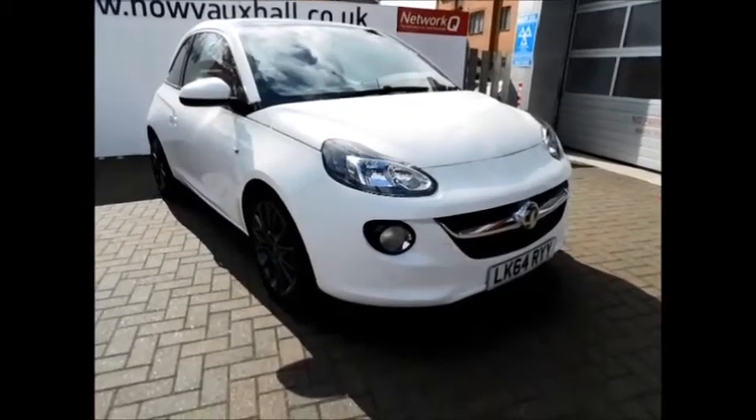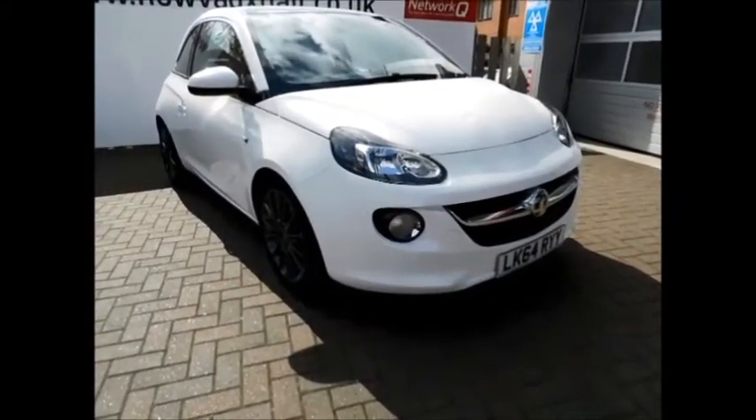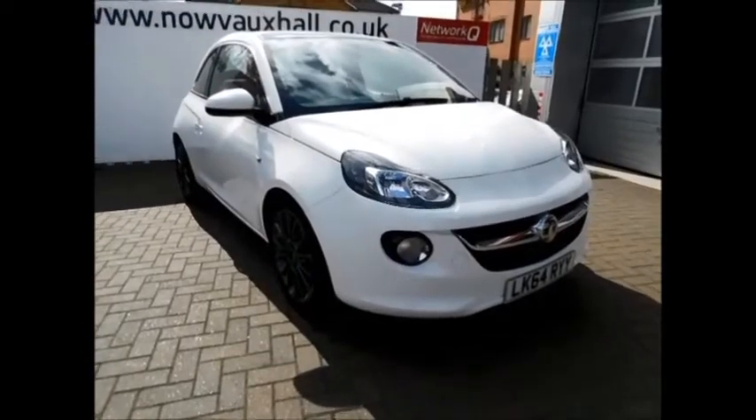Welcome to Now Vauxhall. Here today we have a lovely Adam 1.2 Glam fitted with manual transmission, finished in the colour white. As you can see, the bodywork is done in 2014's plate, registered in October 2014.